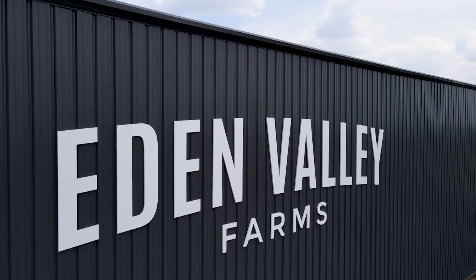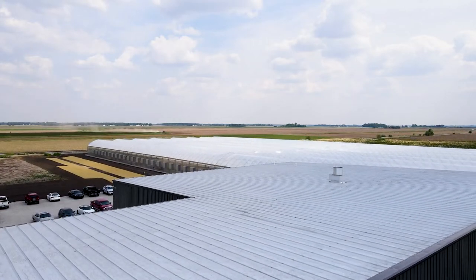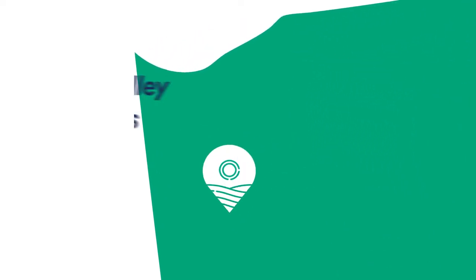My name is Trevor Putt. I'm the general manager here at Eden Valley Farms. We just finished construction this year on a brand new three-acre hydroponic greenhouse facility here in Francisville, Indiana.